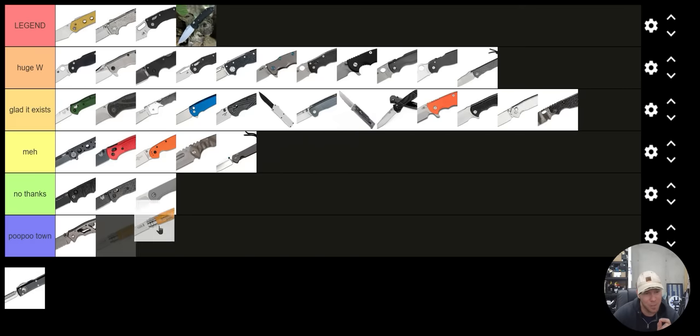The Opinel number eight — Poo Poo Town. I hate that knife, but it's only $10. That's a great user. I don't like it — I absolutely hate it. If you like it, that's perfectly fine.